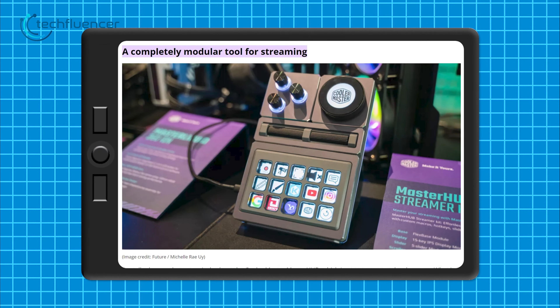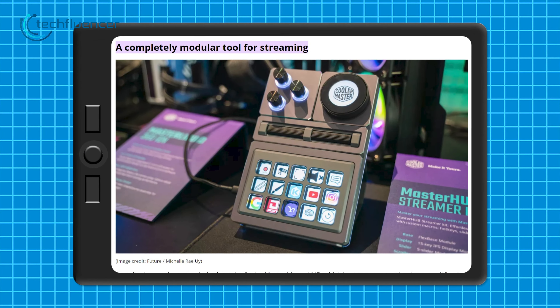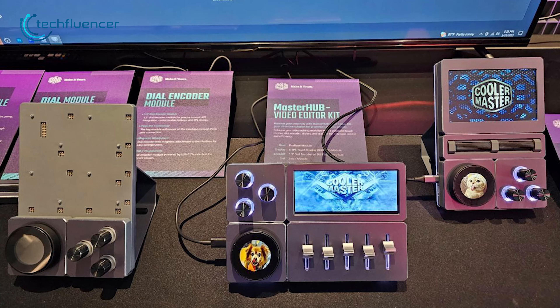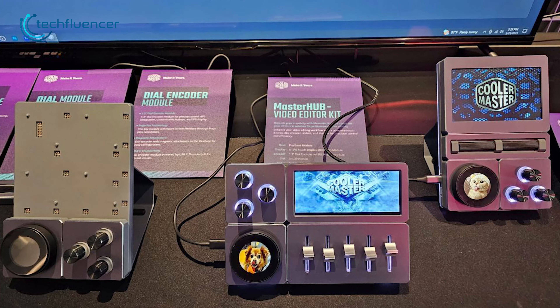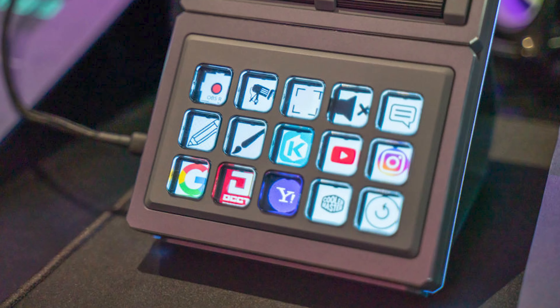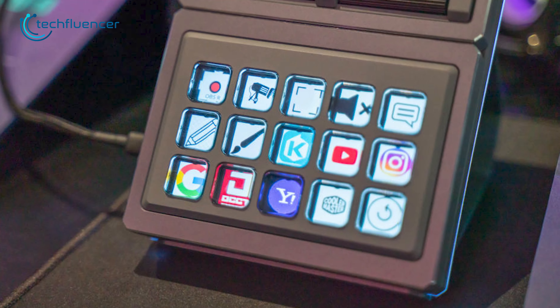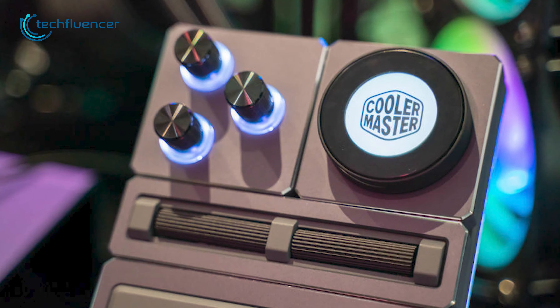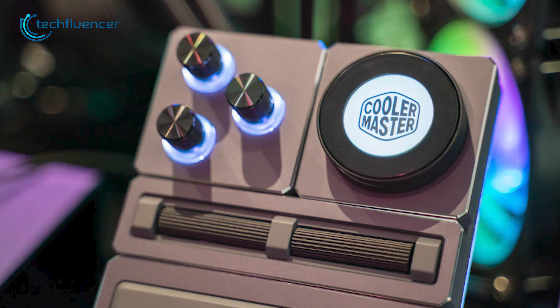Now, if you're a streamer, then you might want to check out the Cooler Master Master Hub. This is a streaming modular tool that will help you organize your stream in the easiest way possible, giving you access to your most used apps and commands. It's an impressive product particularly due to its modular nature, and you have the flexibility to select and assemble your own kit from the 9 available modules.